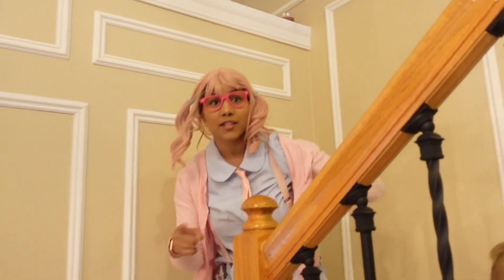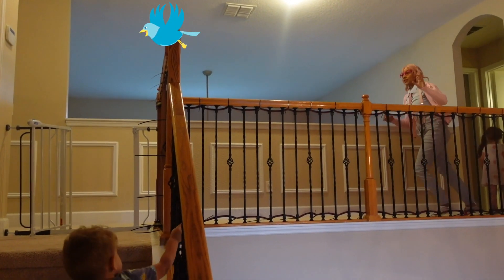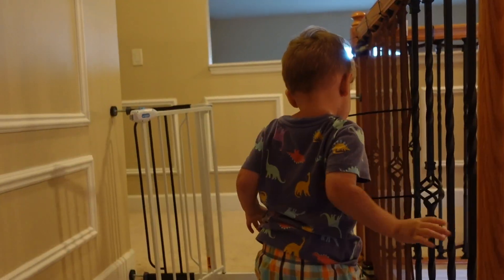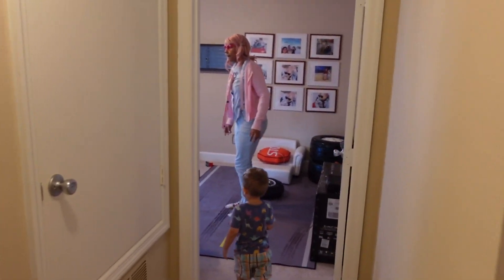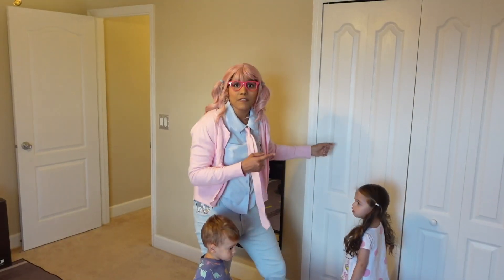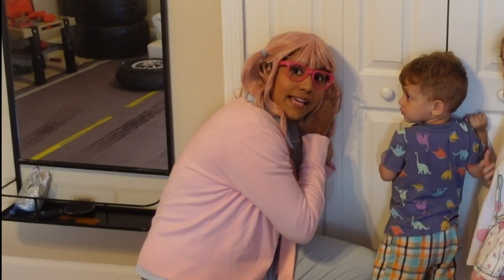Hi baby, can you guys see the bird? Hi birdie! Look over here, it's going this way. He went through the closet, Mia. Did you see the bird, guys? The bird flew through the closet. Let's go see. Can you guys hear it? I hear something.